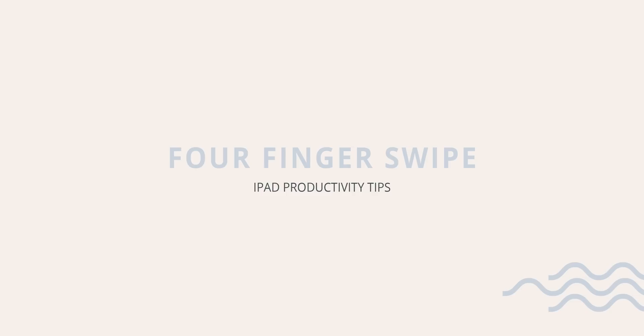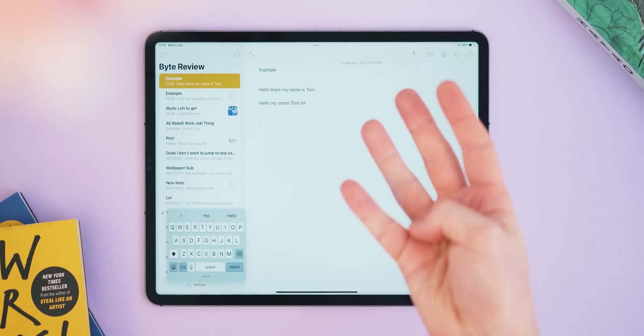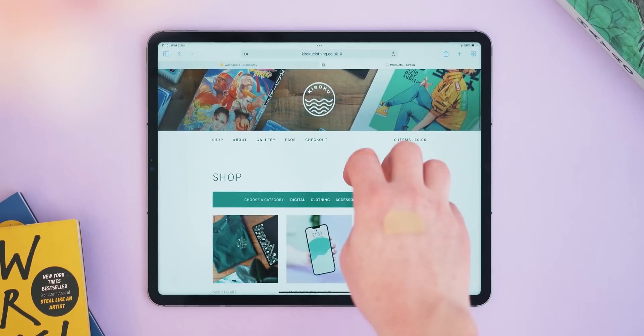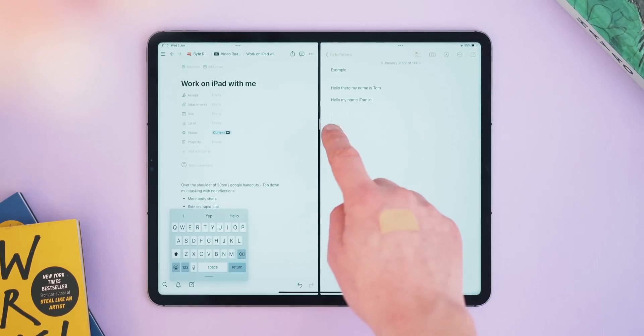Number eight is another tip I often forget, so I'm putting this in here to remind myself as much as you. It's the four-finger swipe to move between apps. Placing all four fingers on your screen and swiping either left or right will bring up your most recent app, allowing you to jump between things really smoothly and simply. I use this sometimes rather than dual-screening because having the whole app open is a little bit nicer than having two open next to each other. This can speed up your iPad use significantly if you remember to use it.